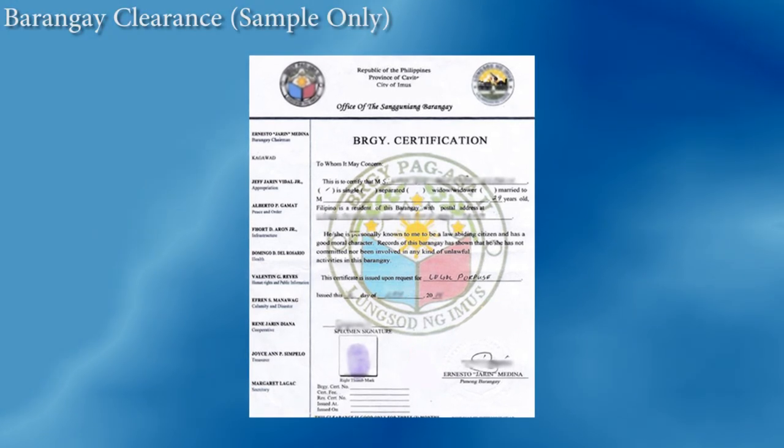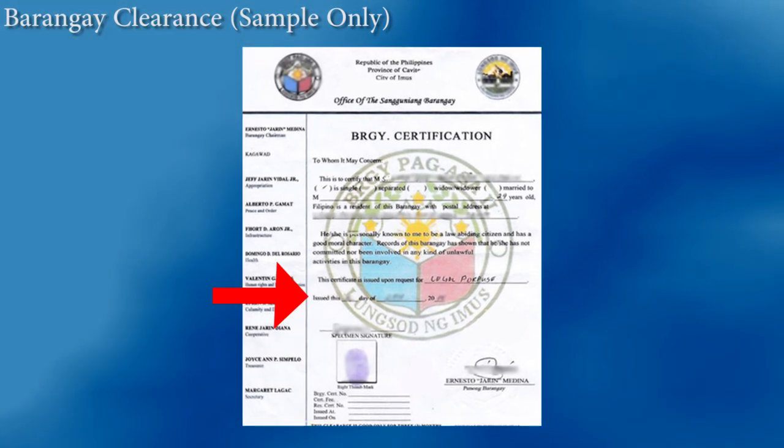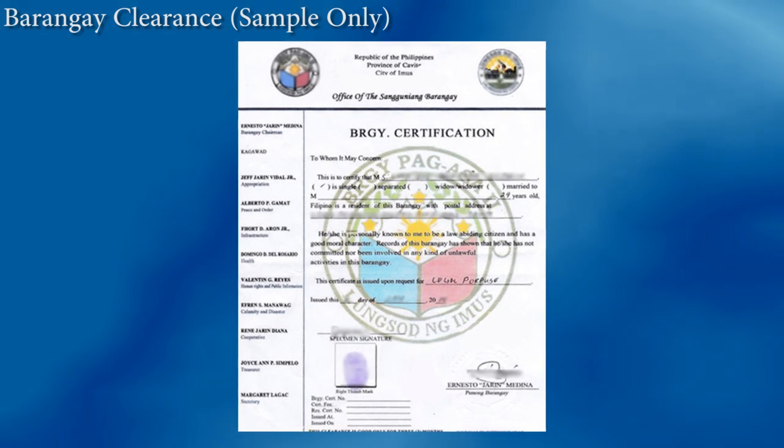What is a barangay clearance? A barangay clearance is one of the easiest documents you can get as a valid proof of your identity. It is a document that contains a person's name, address, thumb mark, and signature. It also contains the date it was issued and for what specific purpose. It bears the signature of the barangay captain and is sealed with a barangay seal stamp.